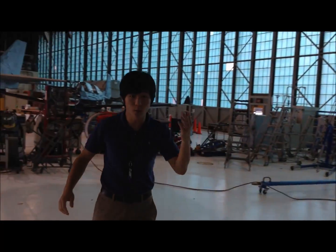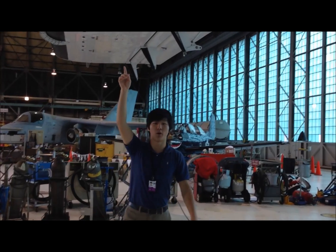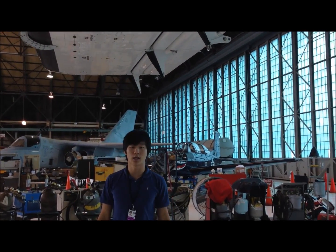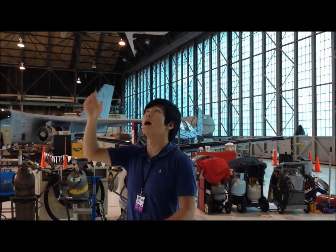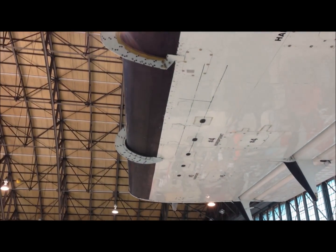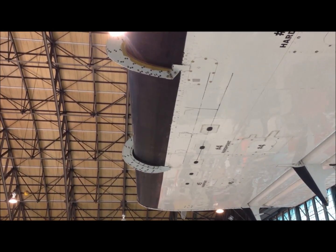And if you move further down the wing, you've got hard points where researchers mount various probes to determine the liquid water content and the drop size of the cloud that they're trying to characterize. This section right between these two metal cups is where the camera takes pictures to determine the ice shape and thickness to characterize which cloud conditions form which icing shapes. And now we'll head to the Icing Research Wind Tunnel to see what kind of experiments they do there.